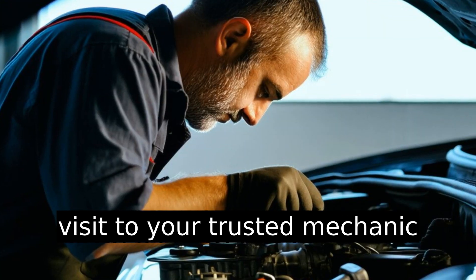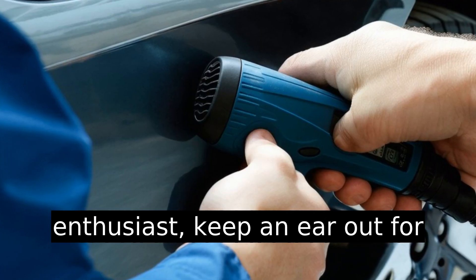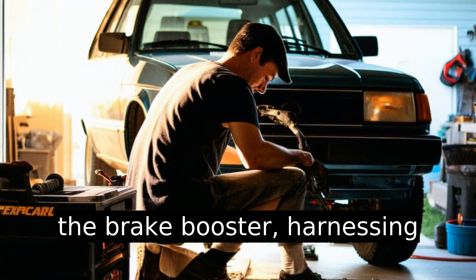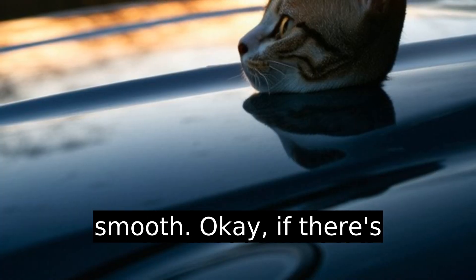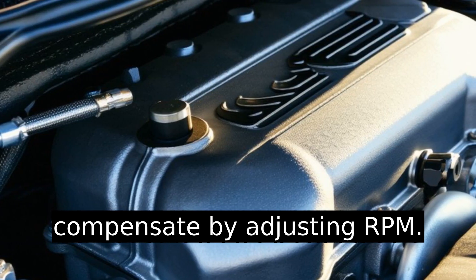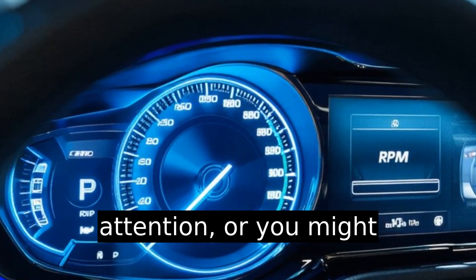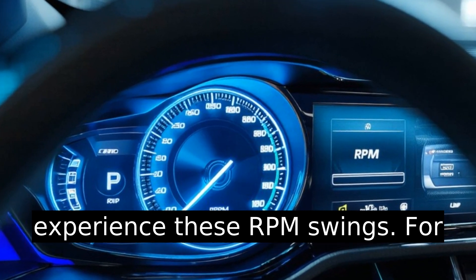A visit to your trusted mechanic can save you from future headaches. And if you're a DIY enthusiast, keep an ear out for hissing sounds. The brake booster harnesses vacuum pressure to make braking smooth. If there's a malfunction, the engine will compensate by adjusting RPM. A faulty brake booster requires attention or you might experience these RPM swings.